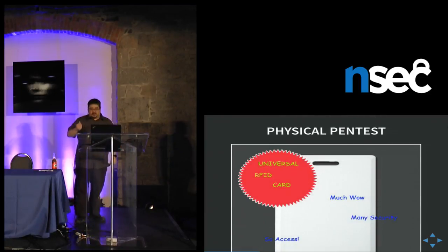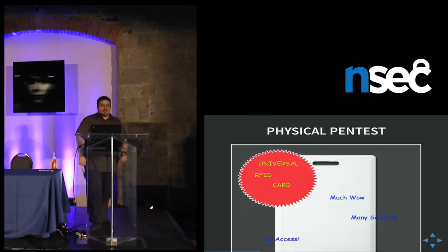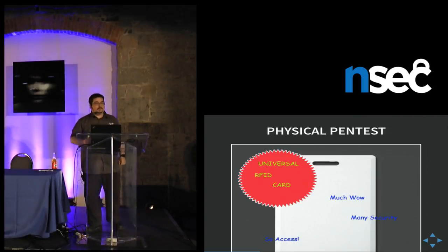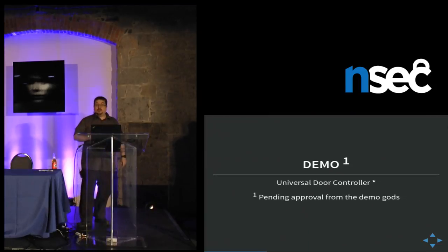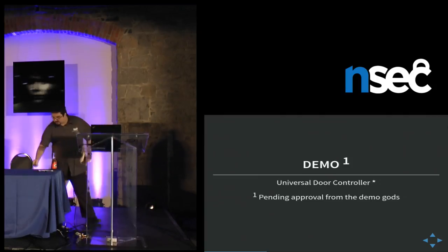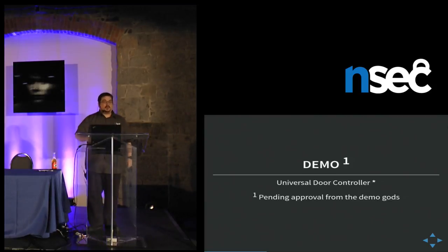Now, RFID cards. RFID cards are cool — there are Proxmarks and so many tools to clone them. So today I'm going to present our universal RFID card. I'm going to try to do a demo. Let me scan this. Did you hear it? Yeah, it works.